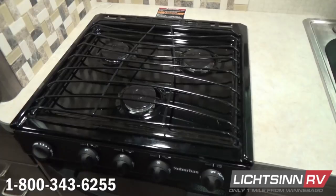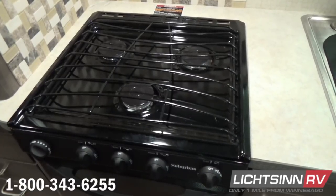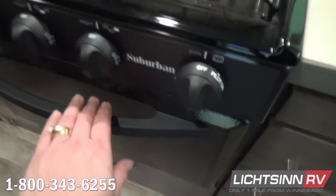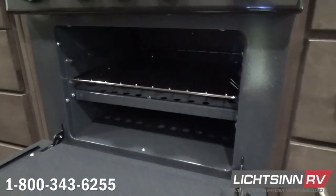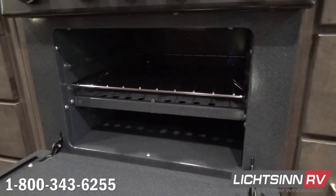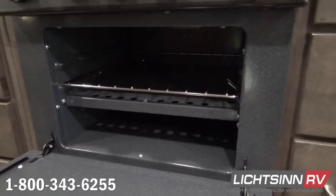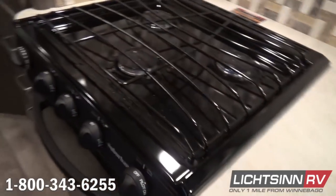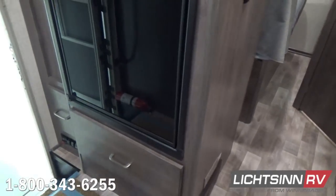A nice expansive three-burner range-top with that traditional LP oven down below. An incredible amount of storage inside the galley with full drawer stacks, the location underneath the stainless steel sink, and this expansive pantry conveniently included right inside your step well area. So if you think about how you're going to use this RV—if you're doing any outdoor cooking or grilling, your pantry and your galley are located right inside your main step well.